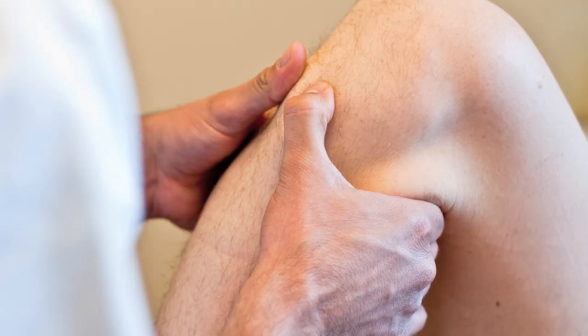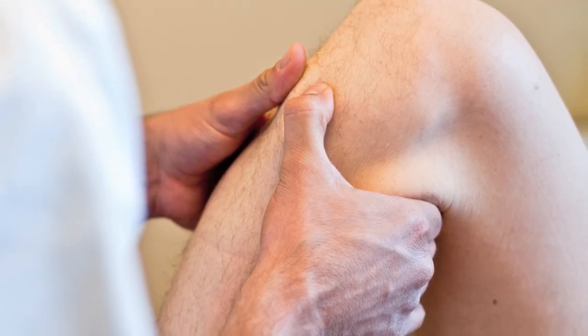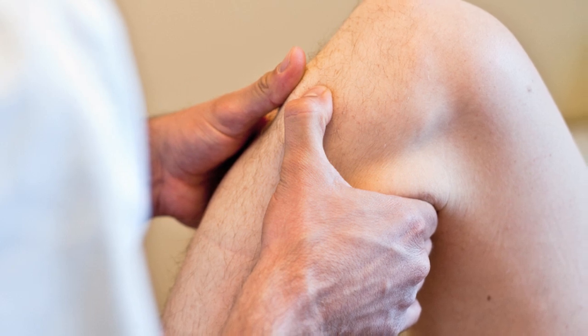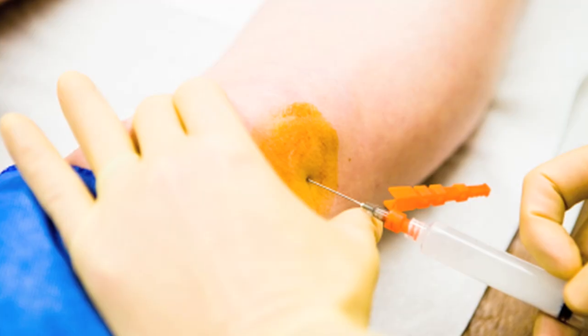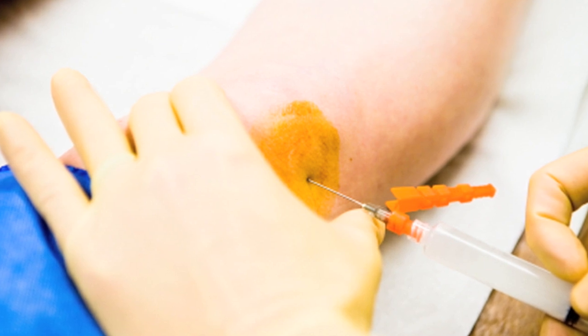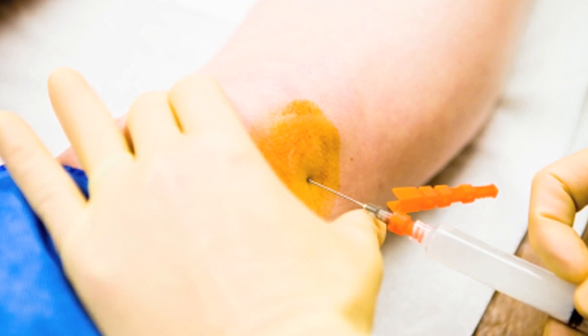In residency, I did incorporate a lot of injection techniques into my practice. At that time, I was doing them in what's called a blind technique — you feel where the sore spot is and go in blindly, without any type of image guidance, to put the medicine in that spot. Later on, I was reading some research that showed that these injections done blindly, the majority of the time, don't get into the spots that you're trying to get them into.